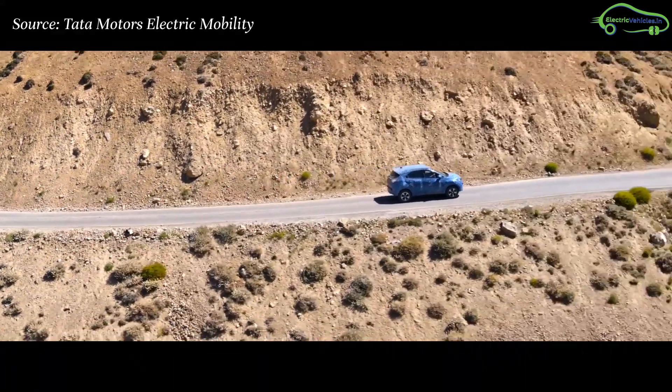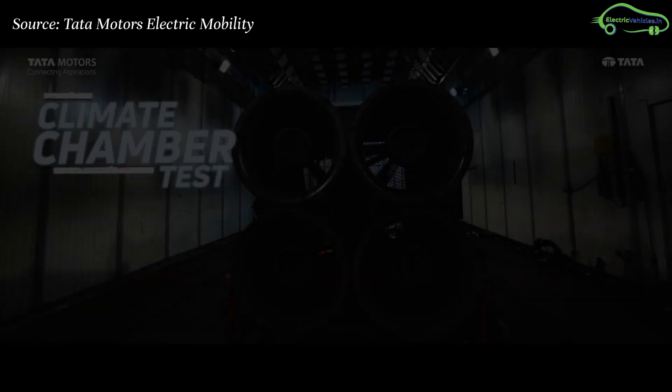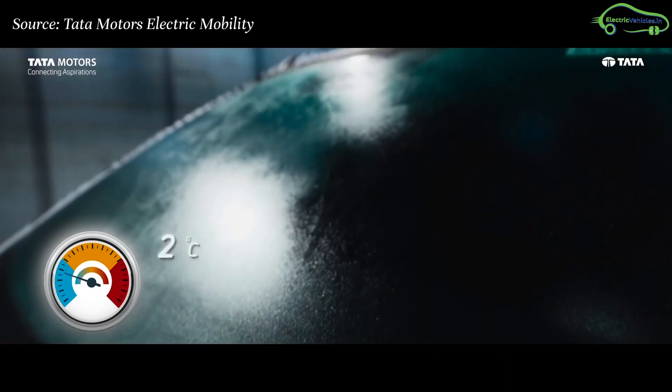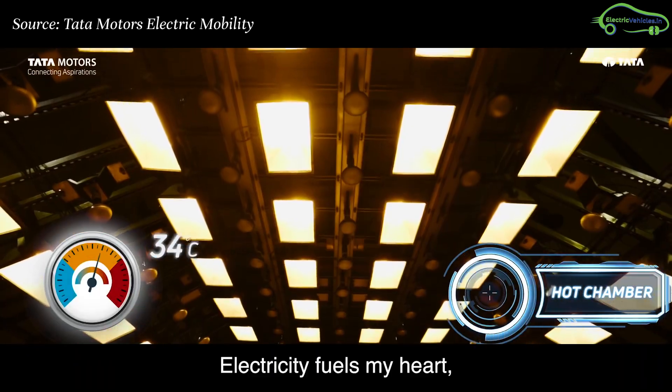To remove doubts about electric car performance, Tata Motors has done many testings. The first test is the climate chamber test, in which the car was tested under extremely cold and extreme hot conditions.